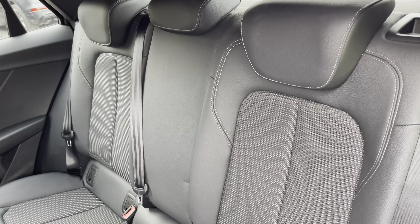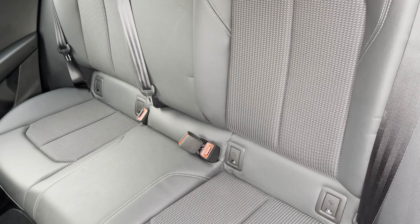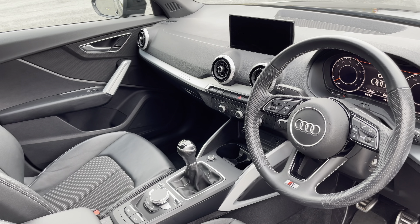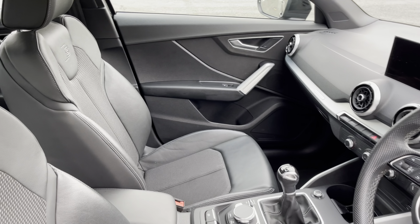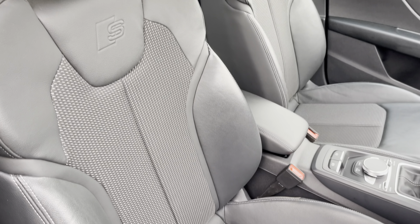Moving inside you'll find cloth and leather upholstered rear seats with integrated ISOFIX child seat mounting points. In the front you'll find a three spoke leather multifunction steering wheel and matte brushed aluminium inlays, while there are cloth and leather upholstered front support seats which are not only plush but also really comfortable and supportive, especially on long journeys. They are manually adjustable and include four-way electric lumbar support.